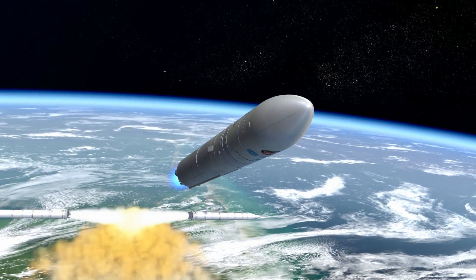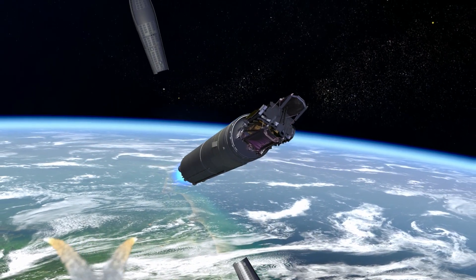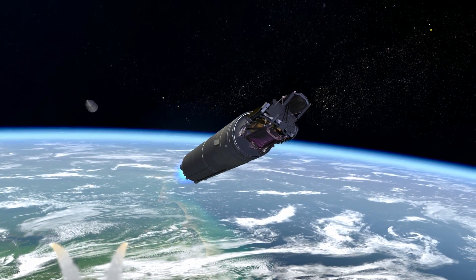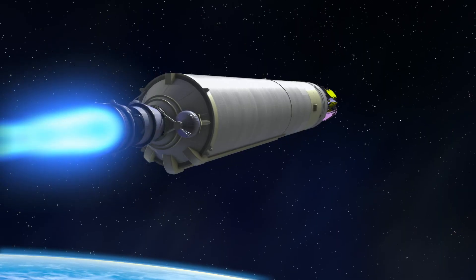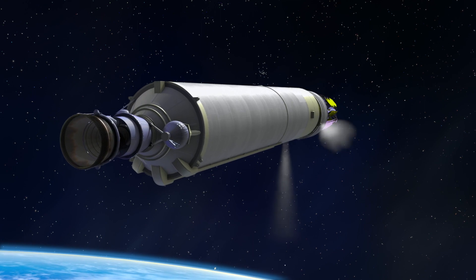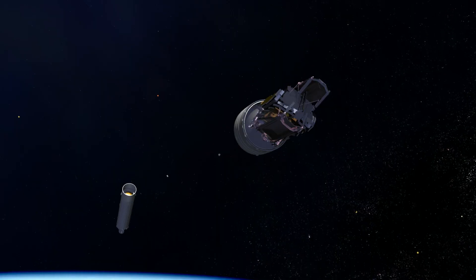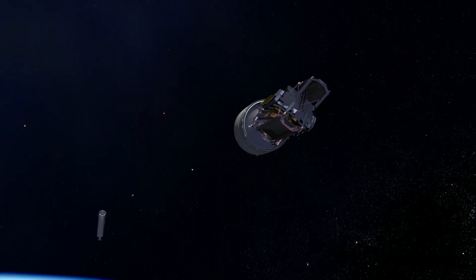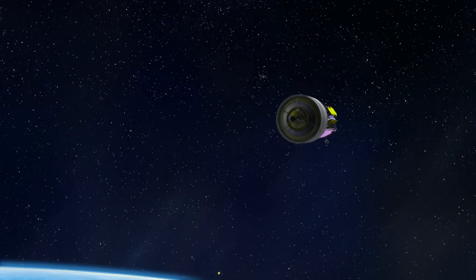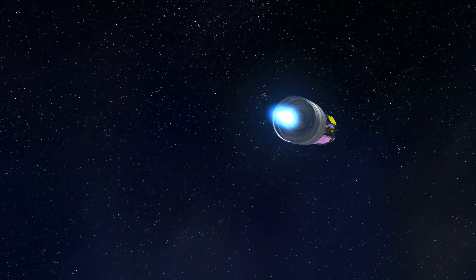Reaching the upper atmosphere where protection is no longer needed, the payload fairing is jettisoned and falls away. Accelerating through the atmosphere, the Ariane 5 rocket's first stage expends its fuel and shuts down. The empty first stage then separates from the upper stage. After first stage separation and before second stage ignition, the Webb Telescope has a slightly downward trajectory as it speeds over the Atlantic Ocean. The upper stage motor ignites and the ascent to L2 resumes, never again to be interrupted.